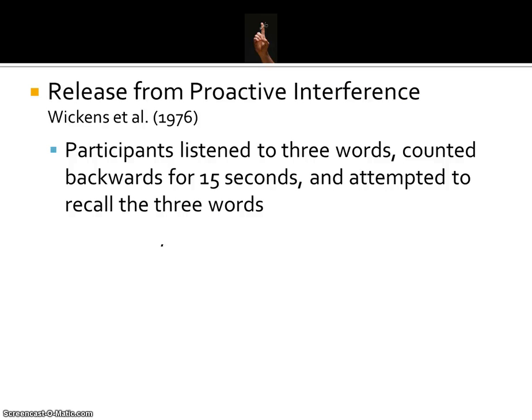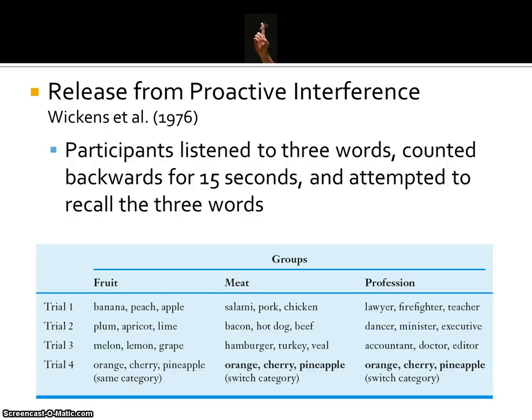In another study, Wickens et al. looked at what he called release from proactive interference. Participants listened to three words, then counted backwards for 15 seconds, then attempted to recall the three words. One set of participants were put into the fruit category, remembering three fruits on trials one, two, three, and four. Based on what we know about proactive interference, by the fourth trial their memory should be worse than earlier trials, because all that previously learned information is interfering with memorization.